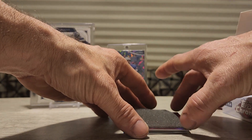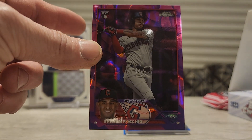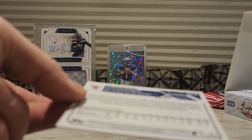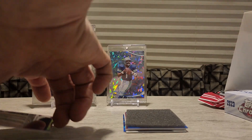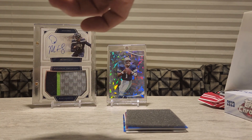Okay, here's gonna be a numbered purple — Brian Rochio. And the purple, let's see what it's numbered to. That is 107 out of 299. It's a pretty sick card, very pretty card.